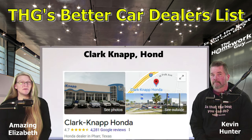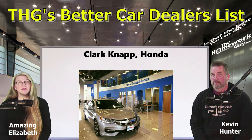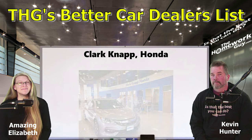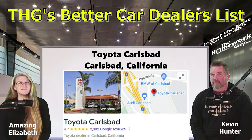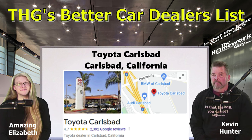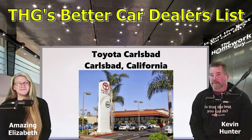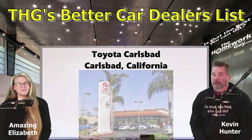Here is Clark Knapp Honda, rated 4.7 stars with 4,133 Google reviews, nominated by the Homework Guy team. Next up is Toyota Carlsbad from Carlsbad, California, rated 4.7 with 2,341 Google reviews. Nominated by Homework Guy viewer DT: 'Toyota Carlsbad in California sold me a vehicle with no markups or add-ons. Give them a look.'